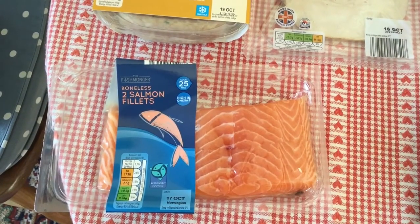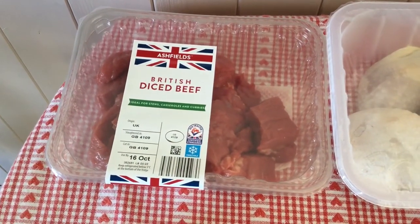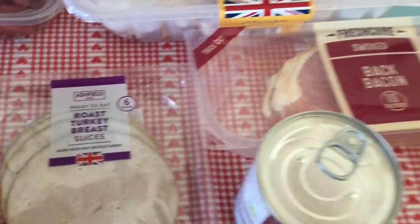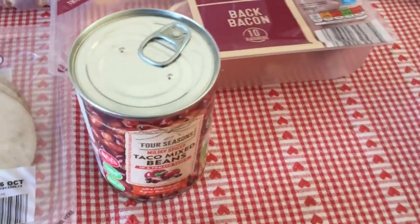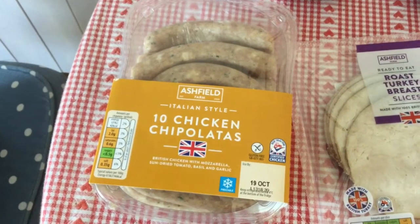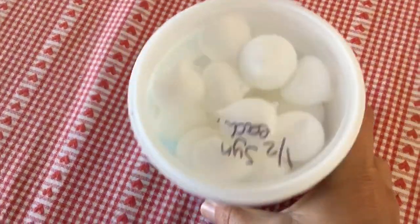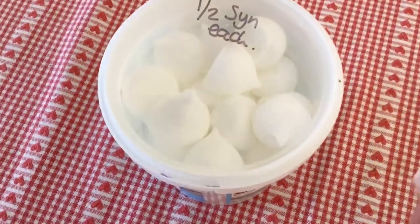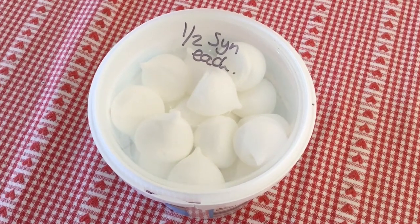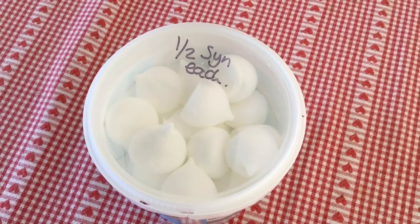I also got some salmon fillets which are free in protein, beef which is free in protein, chicken legs — if you remove the skin they are free in protein — bacon — remove the fat and it's free — and taco mixed beans are free. Last but not least, the chicken chipolatas are one syn each. I also got these mini meringues which I've just scanned and they are half a syn each, so I thought they looked really good. You can just take one or two and put the lid back on and they'll keep. If I buy the bigger ones in packets I'll just eat them all, so I'm going to give these a go.